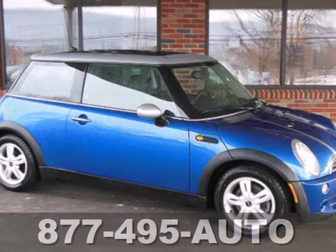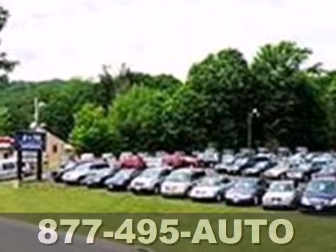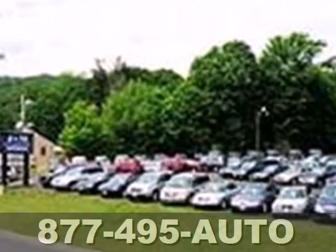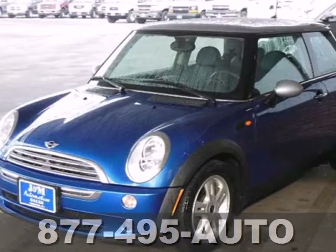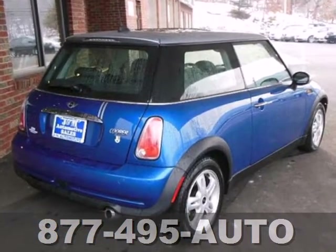Here's a 2006 Mini Cooper Hardtop. Standard features include air conditioning, remote-powered door locks, leather steering wheel trim, front-side airbags, and a premium CD audio system with speed-sensitive volume control.